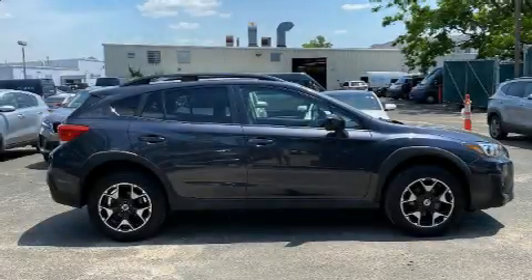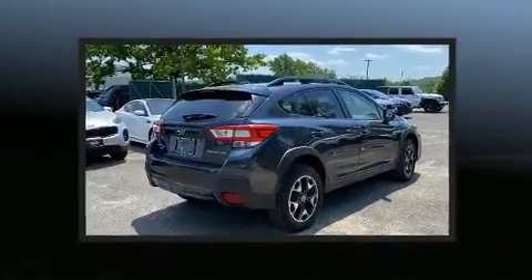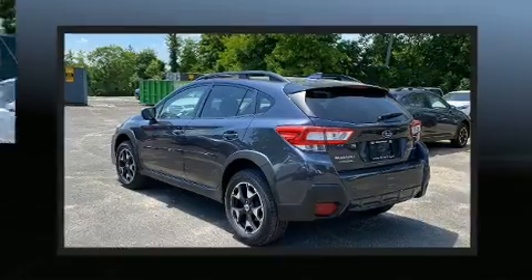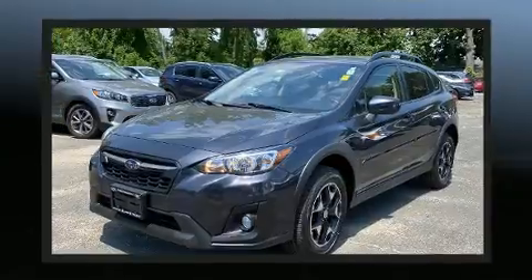Load your family into the 2018 Subaru XV Crosstrek. Under the hood you'll find a four-cylinder engine with more than a hundred and fifty horsepower, and for added security, dynamic stability control supplements the drivetrain. Top features include cruise control.